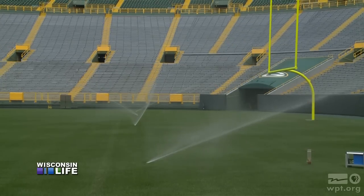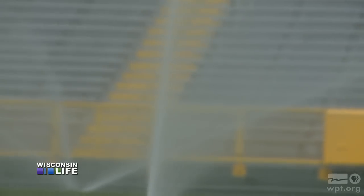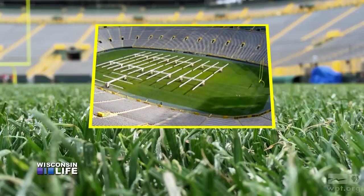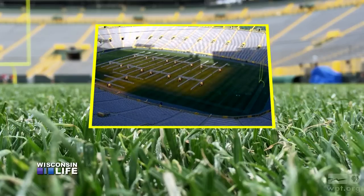Everything is dictated by the weather. Because it's sand, you've got to pay attention to the water. We have another technology that we utilize, and it really came in handy when we expanded to the south part of the stadium — grow lights. We fold the arms out and it helps extend our growing season.